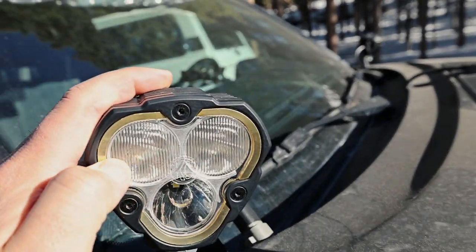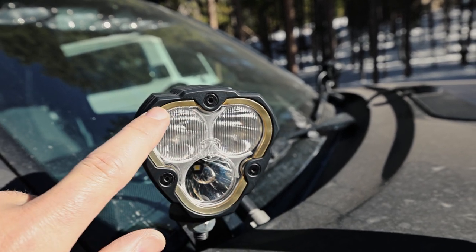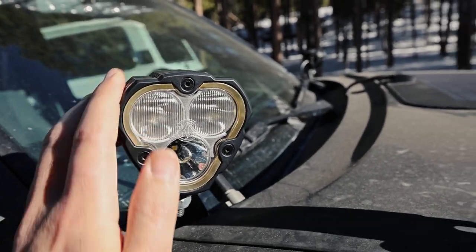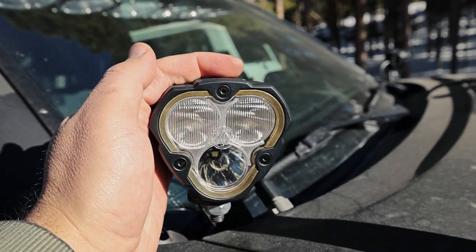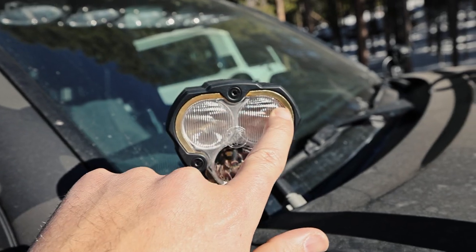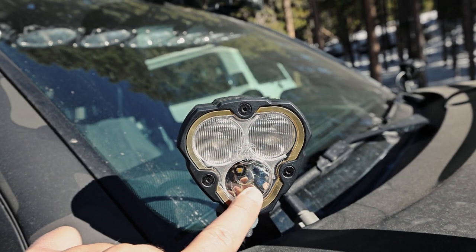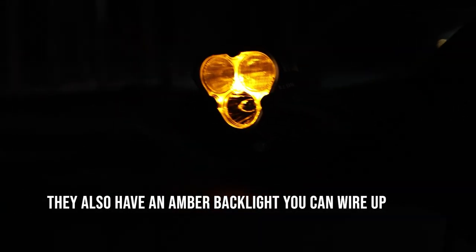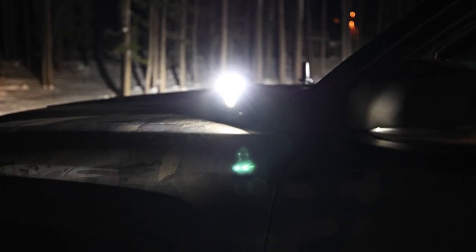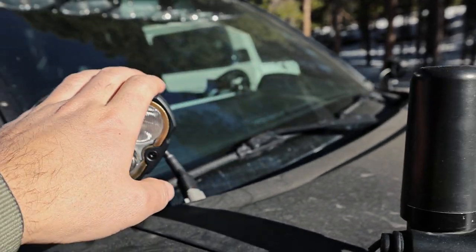These are the KC Flex Era 3s. These and the old ones as well have replaceable bezel borders. These are gold but you can get red, blue, or black. You can take them off, spray paint them a different color, get them powder coated — whatever you want. That lends some visual customization. I opted for the combo pattern, so these are kind of floods up top and a spot down below. Since I have them as ditch lights, I like them a little more floody because it illuminates more to the side.